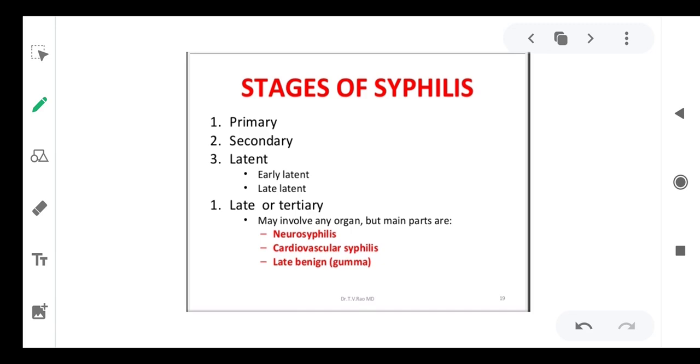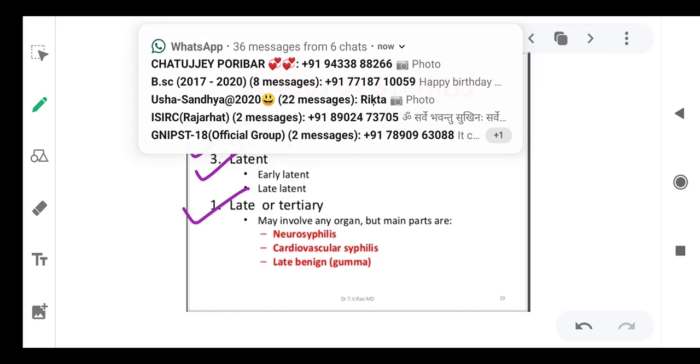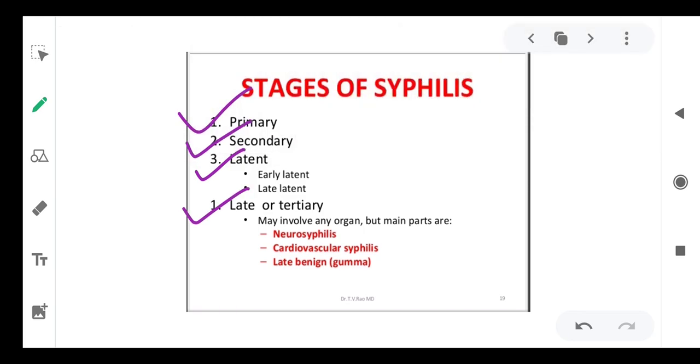To identify whether you are suffering from syphilis, note that syphilis has various stages: primary stage, secondary stage, and latent stage. The latent stage is further classified as early latent and late latent. Late or tertiary syphilis may involve any organ, but the main manifestations are neurosyphilis, cardiovascular syphilis, and gummas, which occur throughout the body and skin and are very painful.